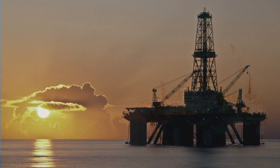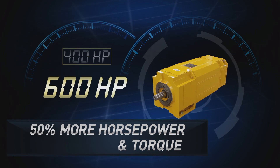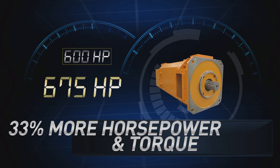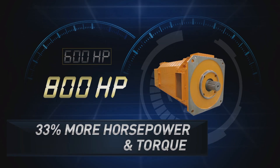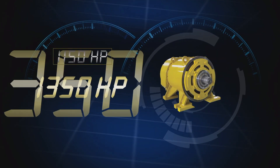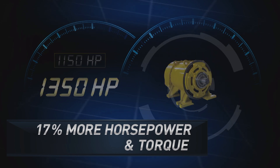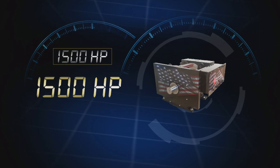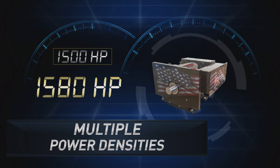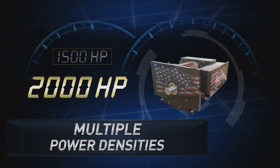For applications that utilize standard 400 horsepower packages, you get up to 600 horsepower and 50% more torque. For standard 600 horsepower packages, you now get up to 800 horsepower and 33% more torque. For standard 1,150 horsepower packages, we provide a range of power densities — from 1,600 horsepower to 1,800 horsepower, up to an impressive 2,000 horsepower.